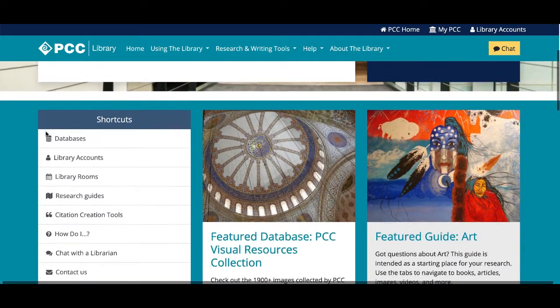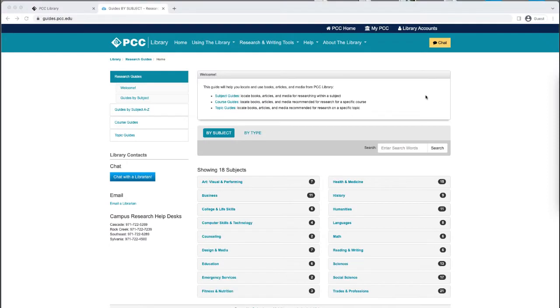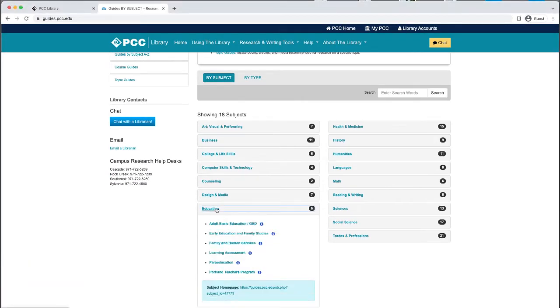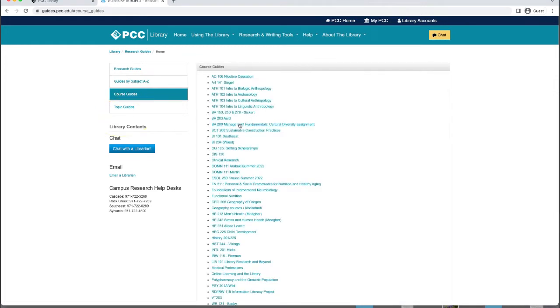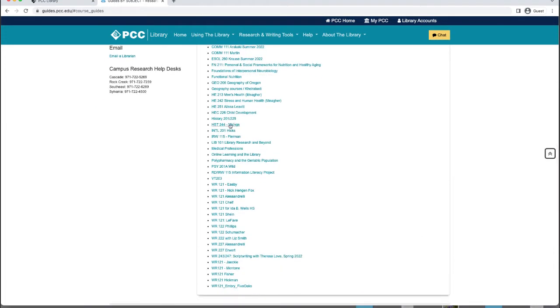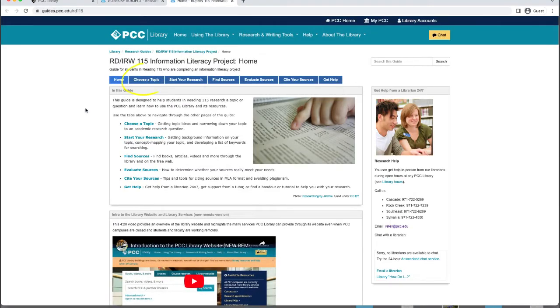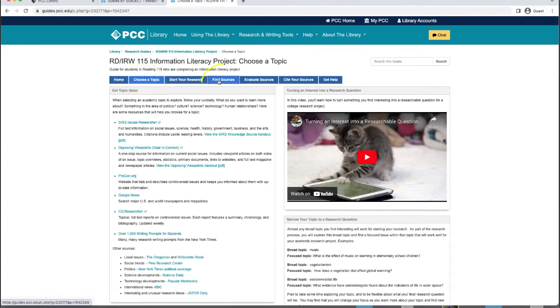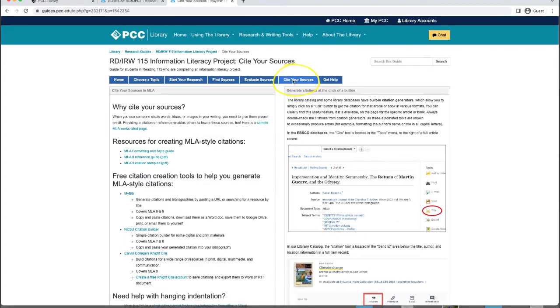We don't expect you to know what the best resources are when you're starting a research project for a particular class, so librarians have developed online research guides for every subject at PCC. These make suggestions about where to find sources and also provide helpful research tips and information about citing sources. Librarians have even created research guides to support research for specific classes, like Reading 115. You'll see that it covers the whole research process, from choosing a topic, to finding sources, and finally citing them. No matter what class you have to do research for, there's a guide that can help you.